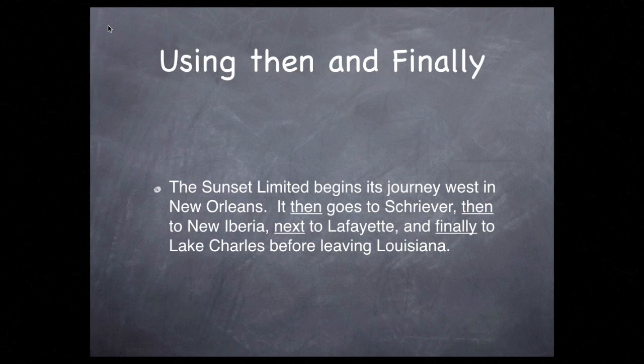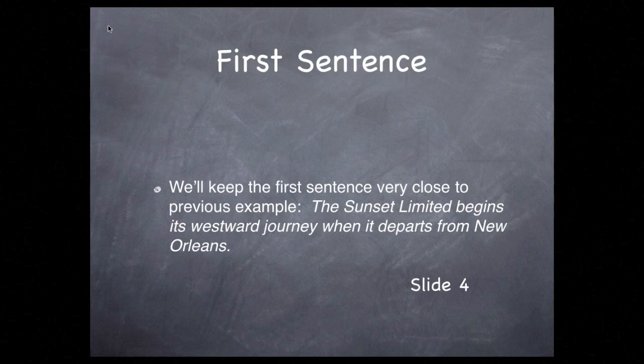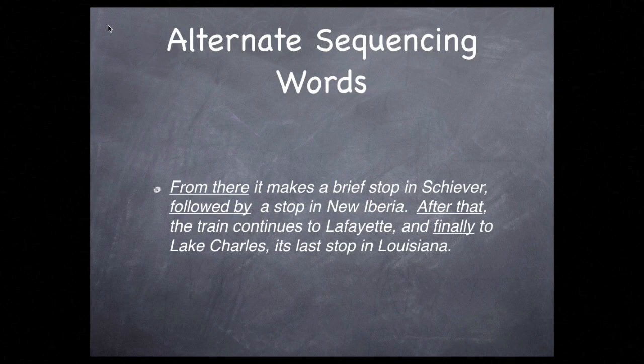Now we can take this to a slightly higher level with some alternative words. We'll keep the first sentence very close to the previous example: the Sunset Limited begins its westward journey when it departs from New Orleans. Now we'll find alternatives to the overused words then and next. From there, it makes a brief stop in Shriver, followed by a stop in New Iberia. After that, the train continues to Lafayette and finally to Lake Charles, its last stop in Louisiana.